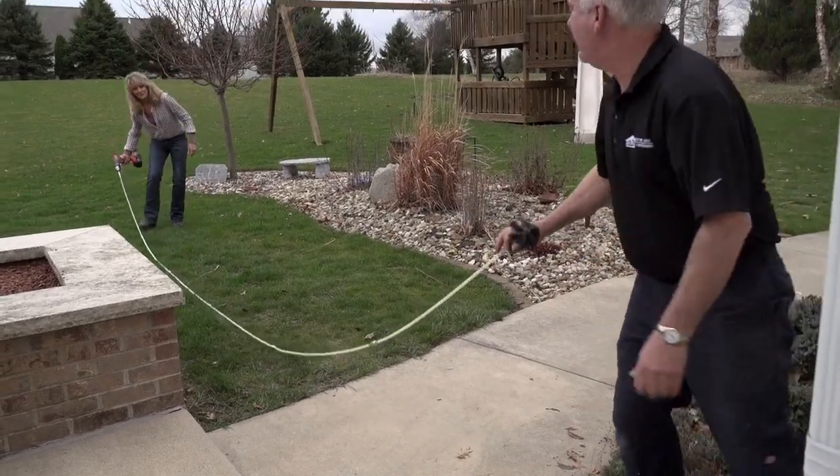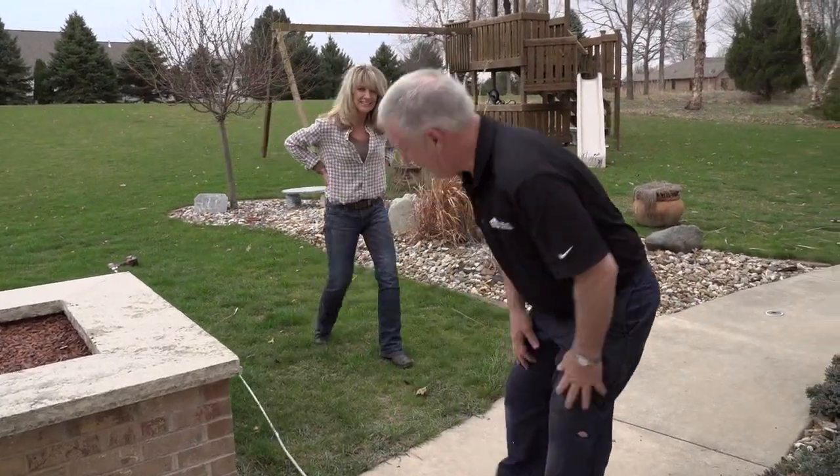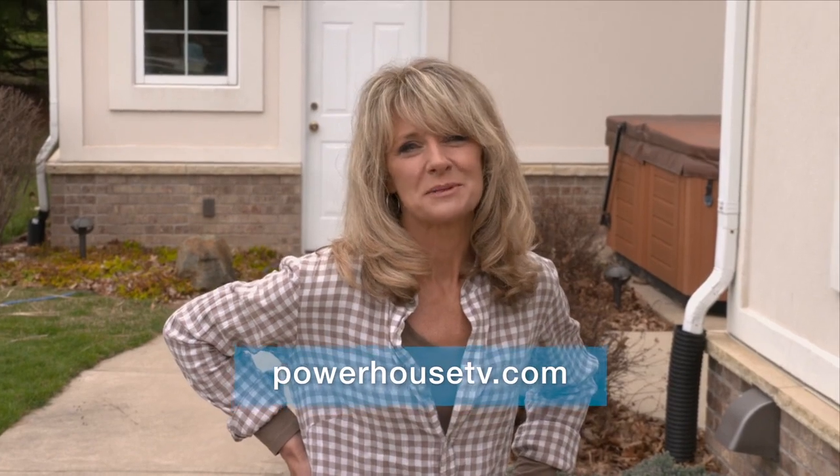The dryer vent cleaning is complete and wasn't as messy or as long as expected. John says the job typically takes about an hour, and the air conditioner tune-up also takes about an hour. Megan thanks John and he thanks her for the help. For more information about keeping your home safe and energy efficient, visit PowerhouseTV.com.